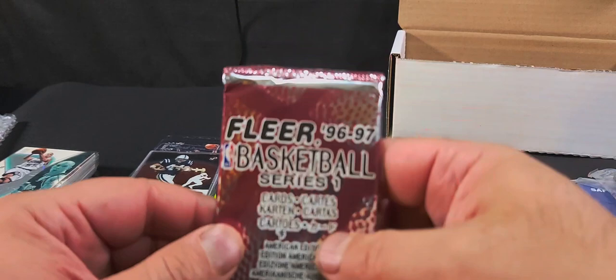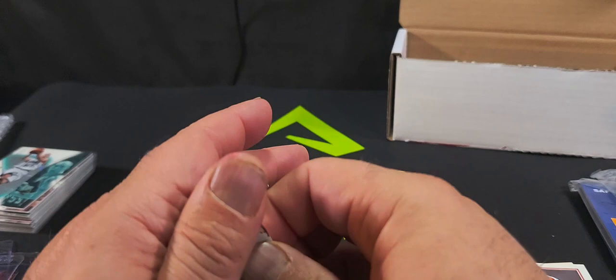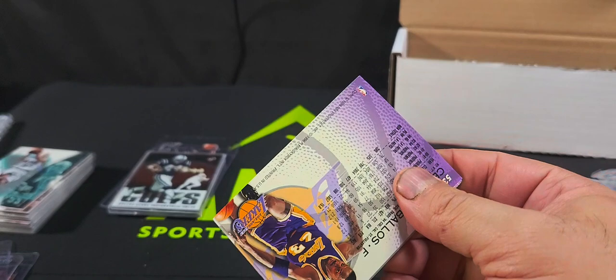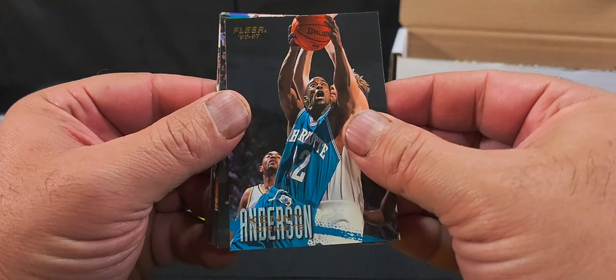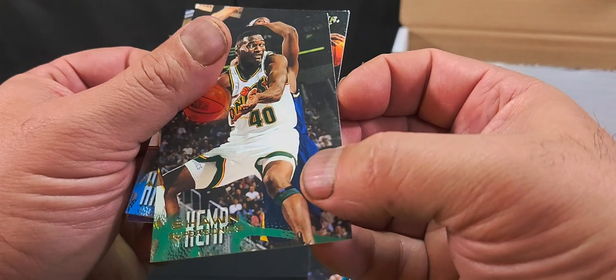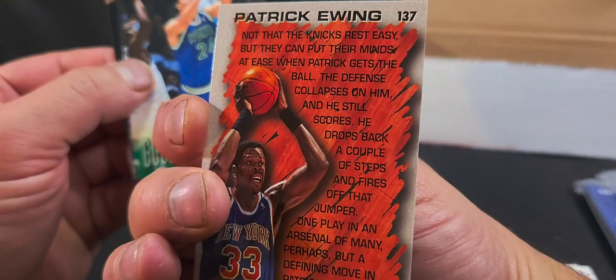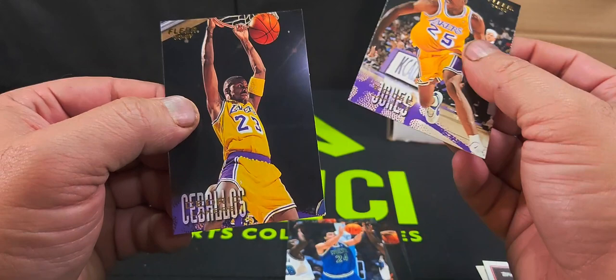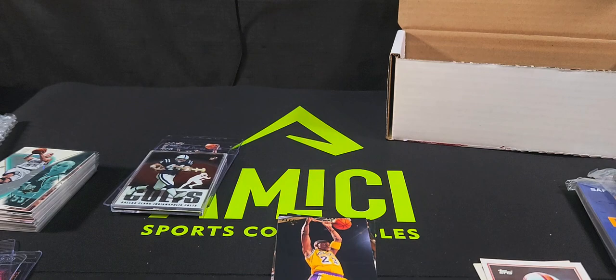Now let's try the 96-97 Fleer Basketball series one pack. We've got a Seattle SuperSonics card, Kenny Anderson of the Hornets, Shawn Kemp of the Sonics, Anfernee Hardaway, a Patrick Ewing Hardwood Leader card — that's a nice card — Tom Gugliotta, Eddie Jones, and a Cedric Ceballos. That's all in the mystery box.